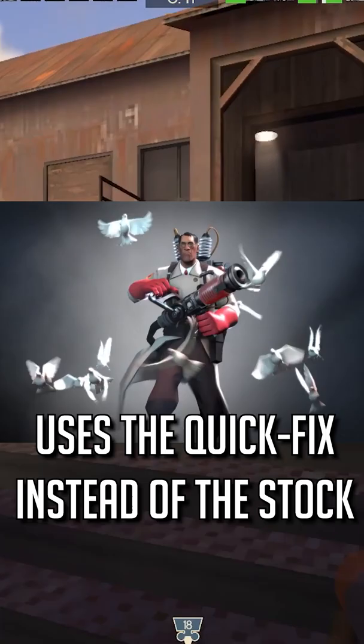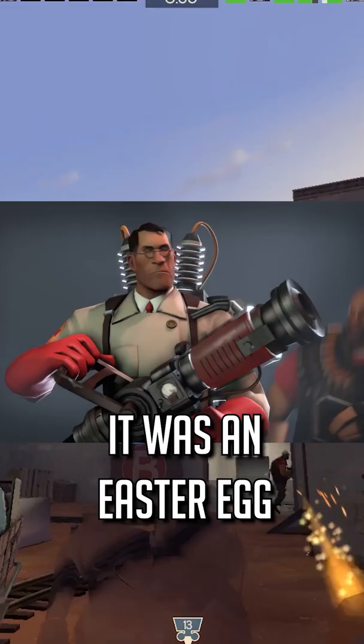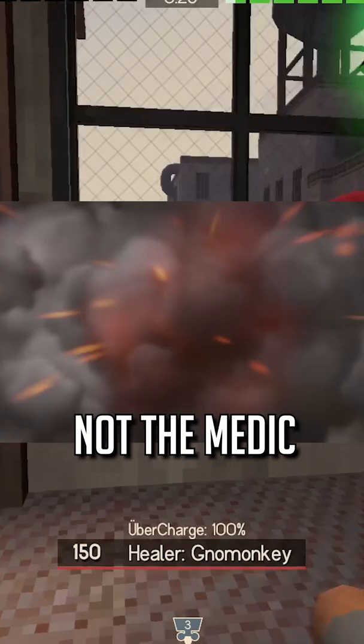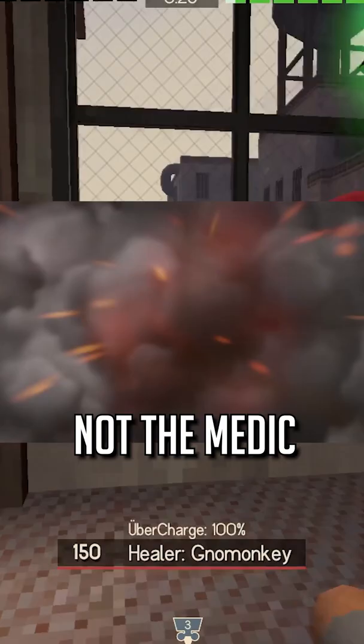If you have watched Meet the Medic, you might wonder why the Medic uses the Quick Fix instead of the stock Medigun for his trailer. That's actually quite simple — it was an Easter egg to promote an upcoming item that hadn't been released yet. This is also the reason why the Uber only affects the Heavy and not the Medic in the video, because that's the way the Quick Fix Uber Charge used to work.